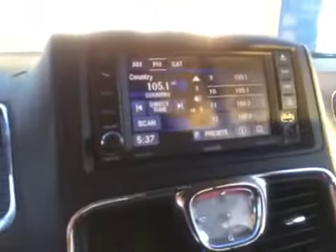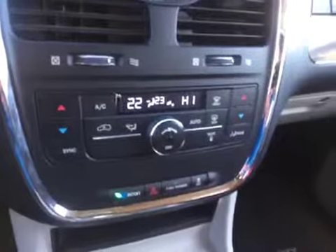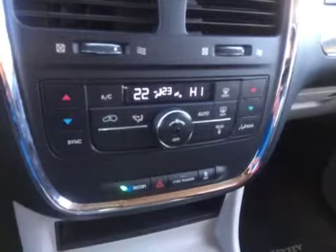It has an automatic transmission, touchscreen with AM/FM satellite radio with Bluetooth capabilities, auxiliary and USB inputs, and dual zone climate controls with additional storage space.